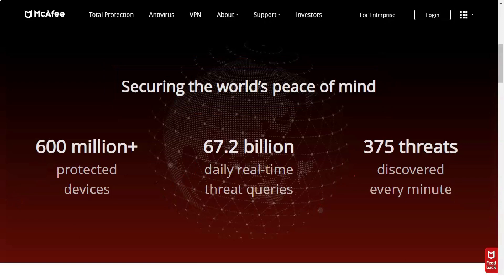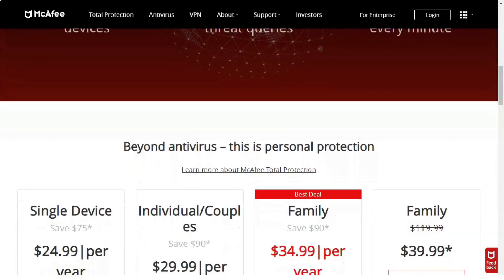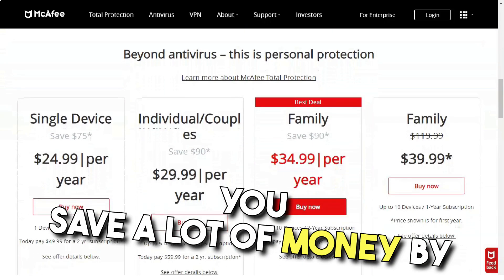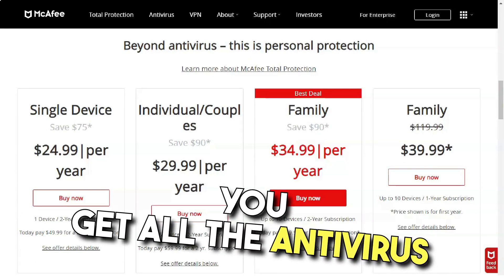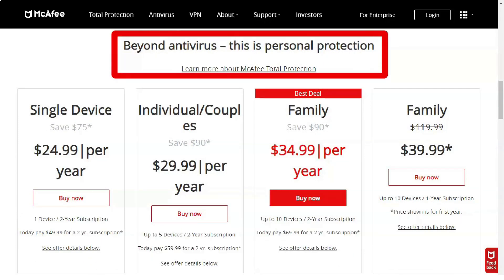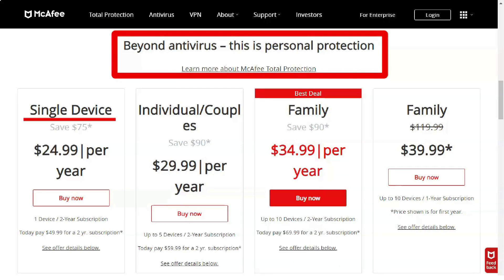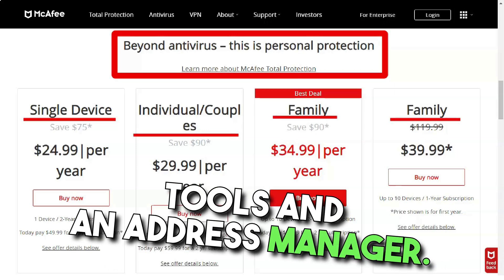It is packed with safety features and optional components. It effectively blocks most zero-day attacks and a wide array of malware. Plus, you'll save great money by purchasing the Family Plan for 10 devices. You get all the antivirus features you need, such as real-time protection and firewall, as well as several additional features, including performance optimization tools and a password manager.